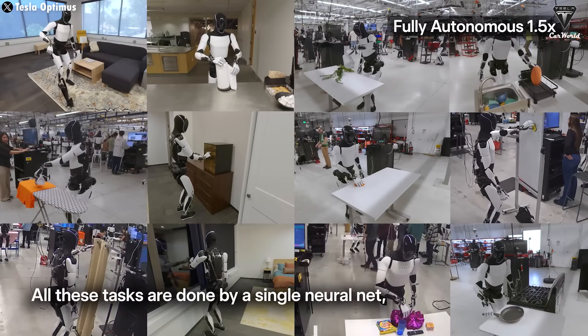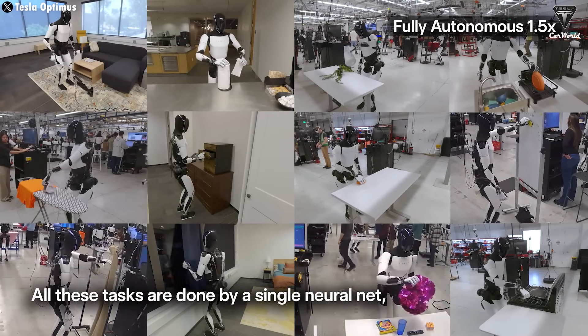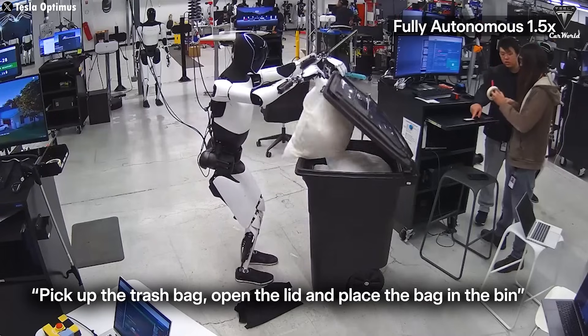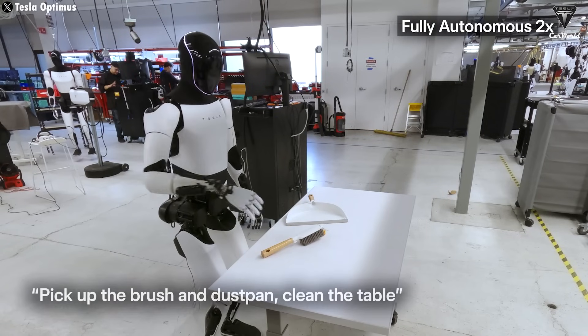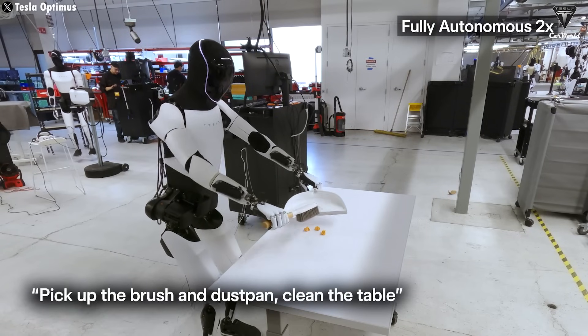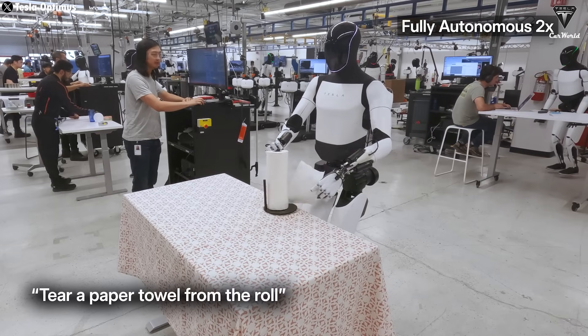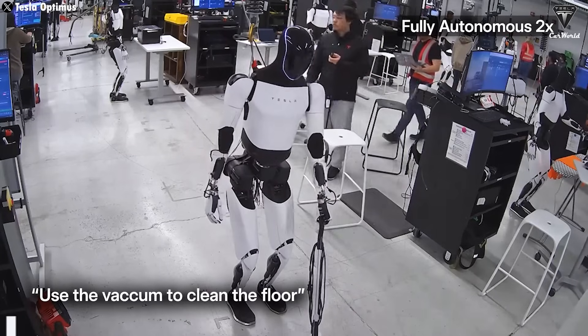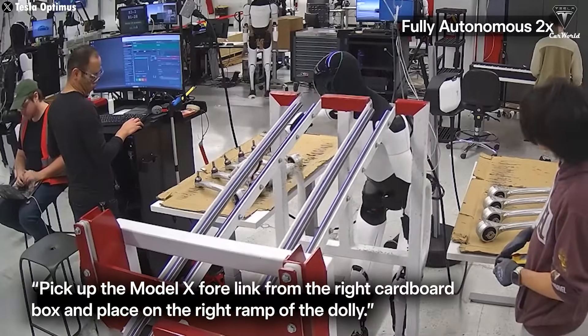In the latest update, the Tesla bot, once only capable of walking and doing basic movements, can now actually cook. It has learned how to prepare meals, recognize ingredients, cut, cook, and even plate dishes beautifully. It can also take orders and deliver food, just like a delivery driver. This is the future we never thought would come so soon.